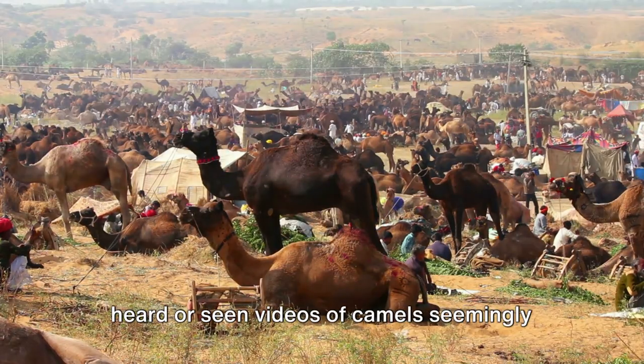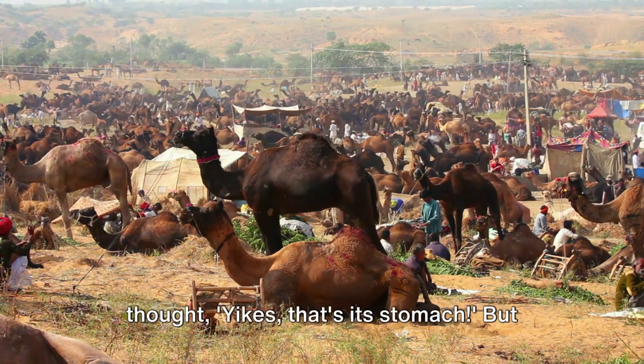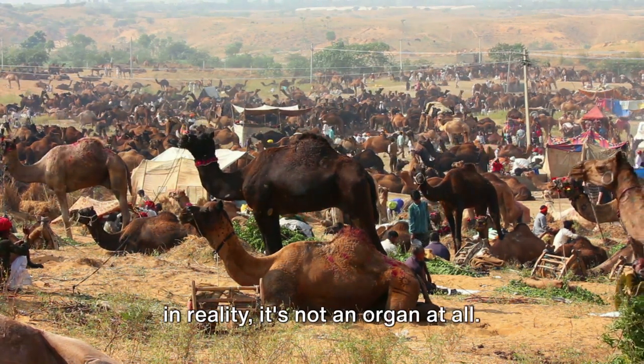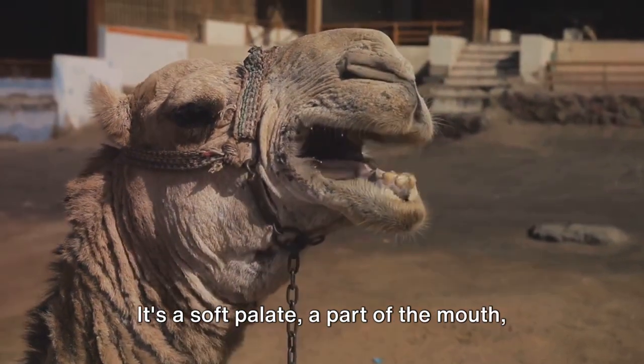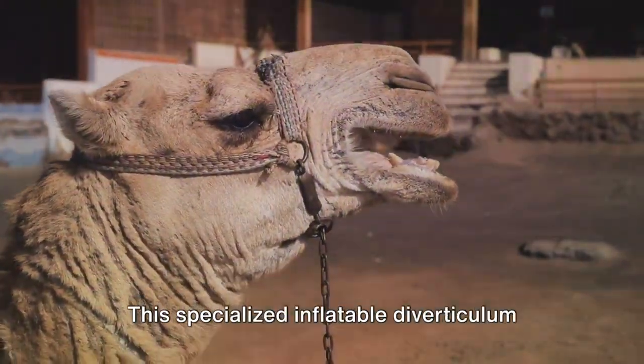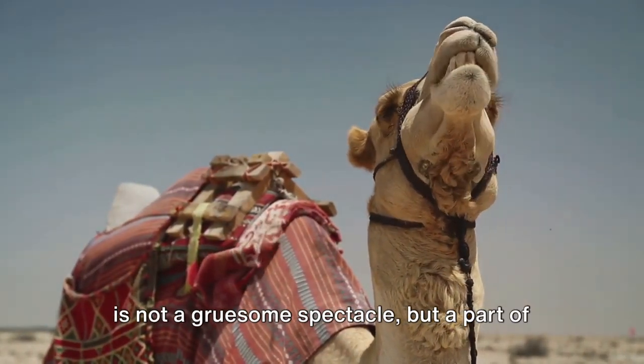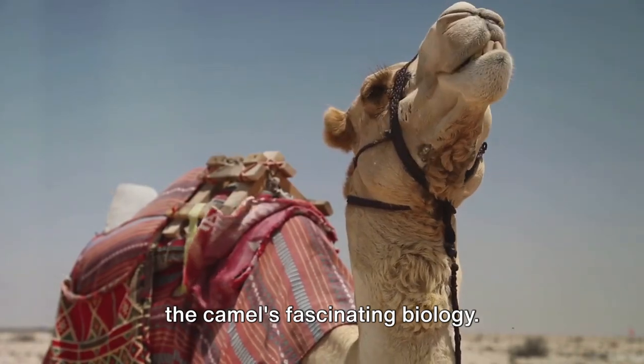You might have heard or seen videos of camels seemingly spitting out a pink fleshy ball and thought that's its stomach. But in reality, it's not an organ at all. It's a soft palate, a part of the mouth, specifically called the dulla.